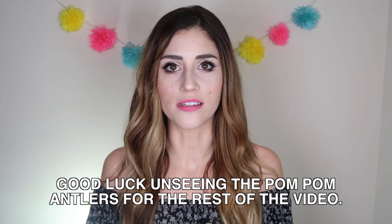I got a new pom-pom background. There's just a little dog hair there — that's fine. It looks like I have two little pom-pom antlers, doesn't it?